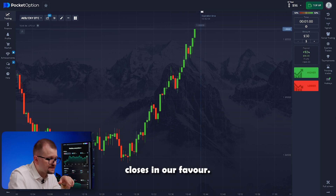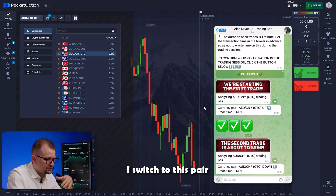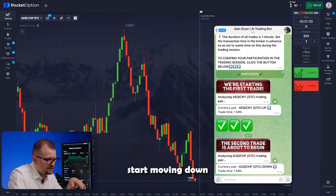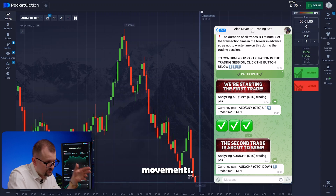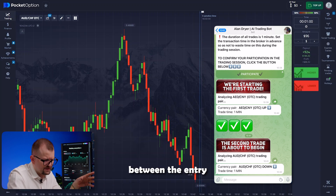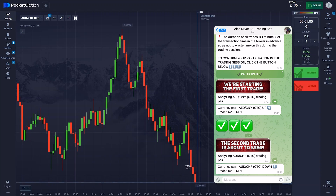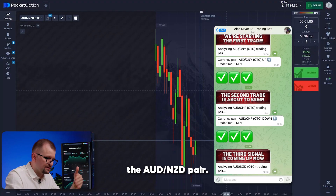The trade closes in our favor. The deposit increases to 96, and I move on to the next step. Now the bot switches to the aussie franc pair. I switch to this pair, increase the trade amount, and get a message to go short. Our candles immediately start moving down following the bot's prediction. You can see how quickly and effectively it analyzes the market and predicts the asset's movements. The chart clearly shows the asset breaking the support level and going down, followed by a bounce. We profit from accurately predicting the asset's price movement, and my account grows even more.